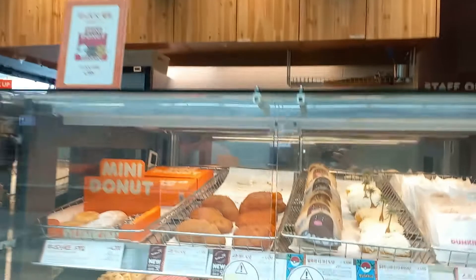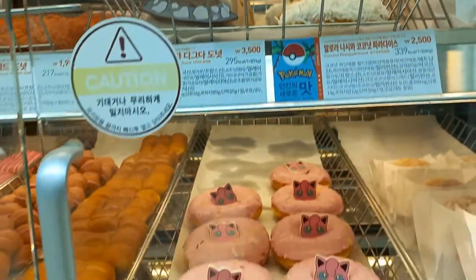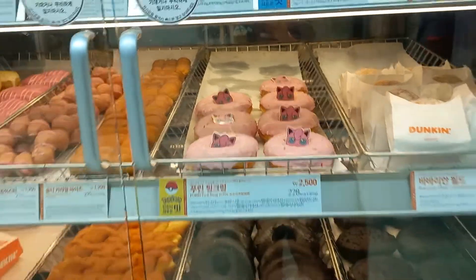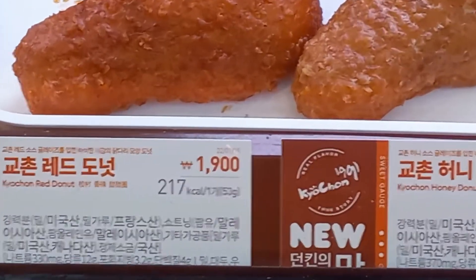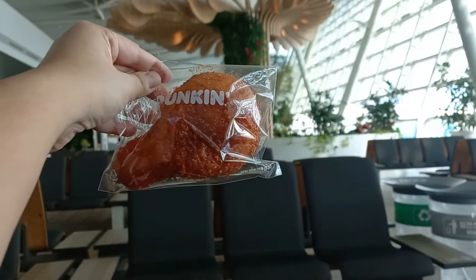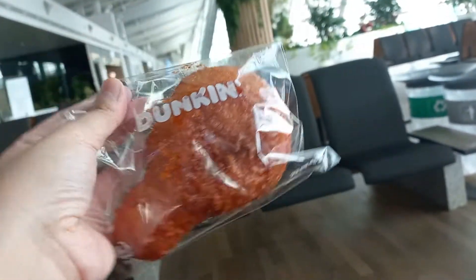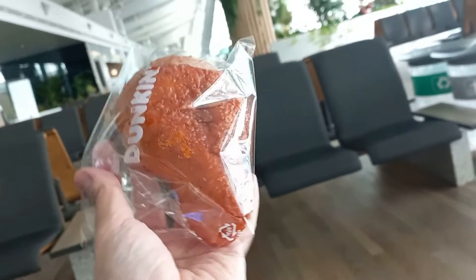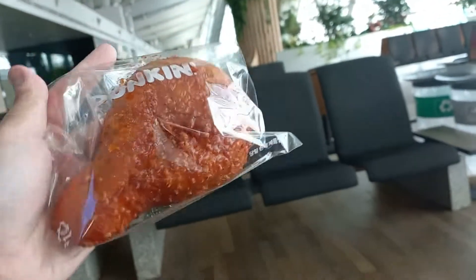There are also many more food stalls spread all throughout the airport — Dunkin' Donuts, Baskin-Robbins — but at Dunkin' Donuts the chicken-shaped donut caught my eye. I bought the Kyochon Red Donut and I'm very curious how it would taste, since it looks like a chicken and is probably like a yangnyeom-flavored donut — very interesting.